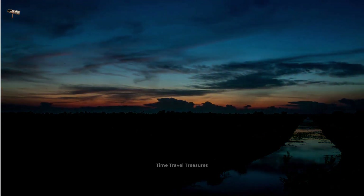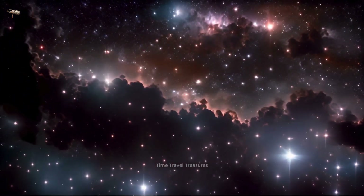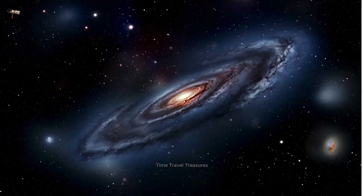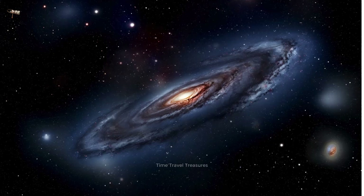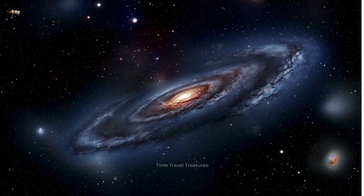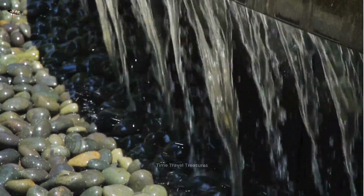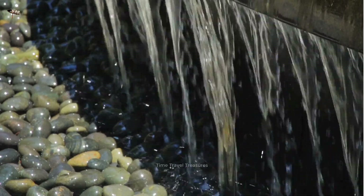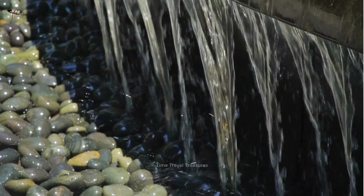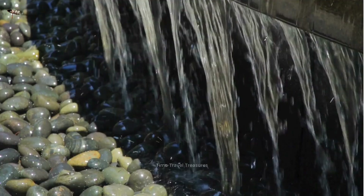Water clocks played an important role in the history and technological development of human timekeeping. They were used for centuries to tell time in public places, make astronomical observations, control irrigation systems, and design water features and fountains. Today, water clocks are mostly considered historical artifacts; however, they are still used in some countries to tell time in public places.